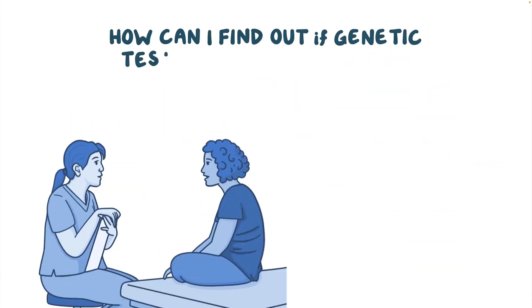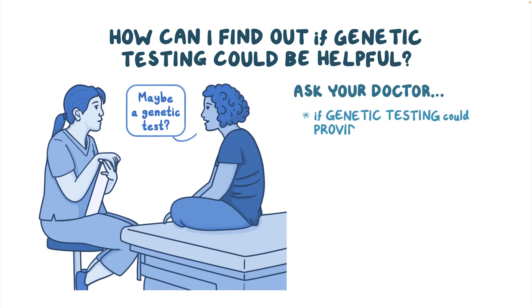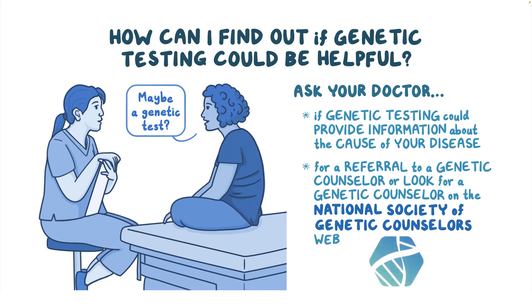Patient communities can provide support and information about resources and research. Ask your doctor if genetic testing could provide information about the cause of your disease. You can also ask for a referral to a genetic counselor or look for a genetic counselor on the National Society of Genetic Counselors website.